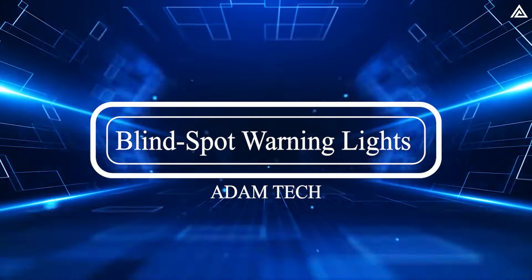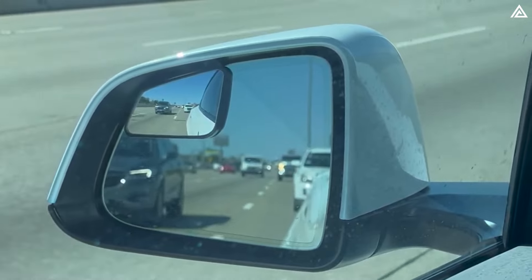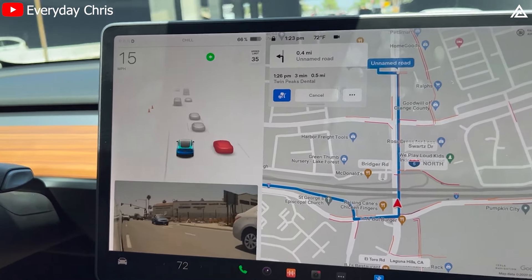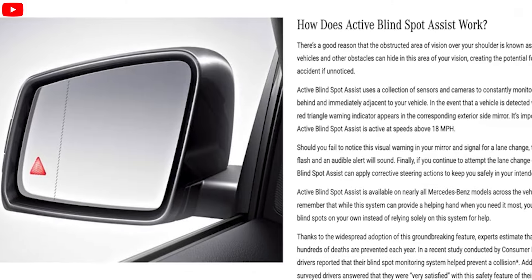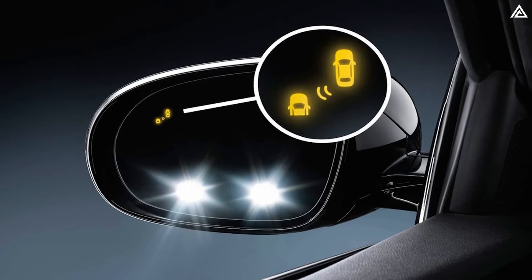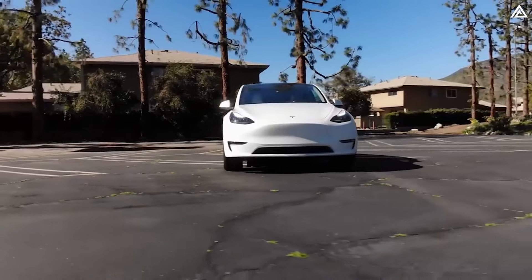Can blind spot warning lights on the Model Y Juniper enhance driver awareness? This safety feature is designed to detect vehicles passing through the driver's blind spot, but is not standard on the current Tesla Model Y. Model Y Juniper will be the next model Tesla fans trust to have this feature. Typically integrated into the exterior side mirrors, these lights illuminate or flash to alert the driver to potential blind spot hazards. Tesla has not introduced this feature on any of its models, including the old Model Y.